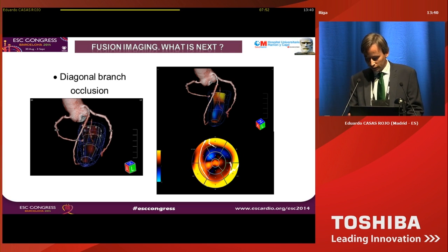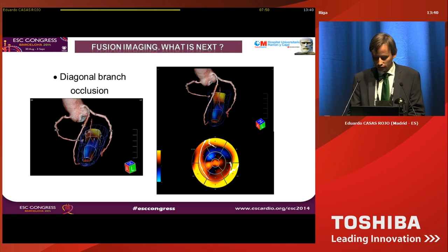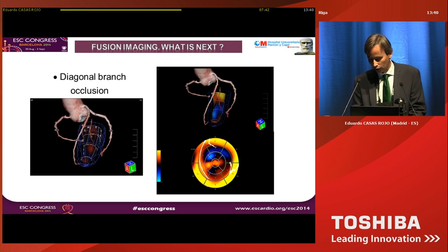Some apical or lateral and apical defects are not related with the LAD, but can be related with branches like the diagonal branch. In this case, a patient with a diagonal branch occlusion has a perfect match with the low contractility segments, especially on the polar map view.